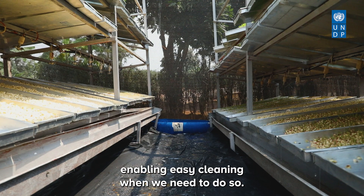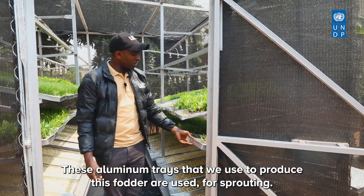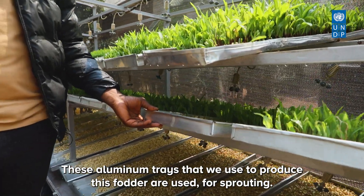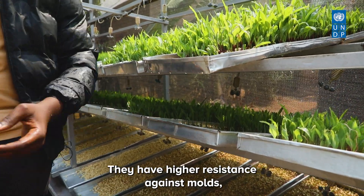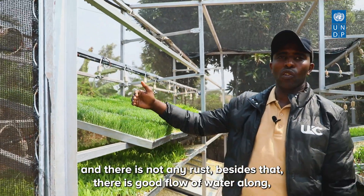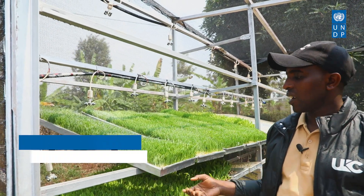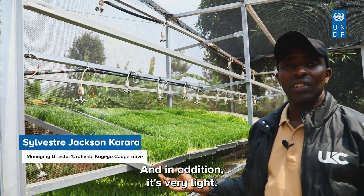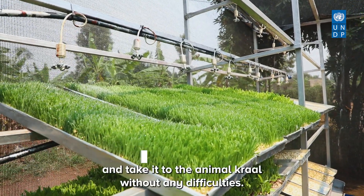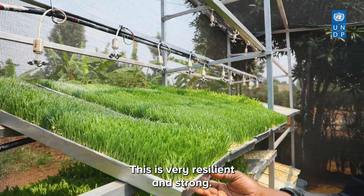These aluminum trays used to produce fodder are designed for sprouting. They have high resistance against molds and do not rust. There is good water flow along the tray, which is why you see uniformity in sprouting. In addition, they are very light, so when harvesting you can easily pick a tray and take it to the animal crawl without any difficulty.